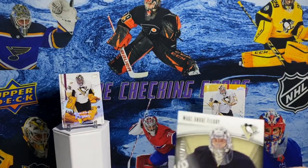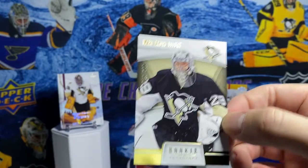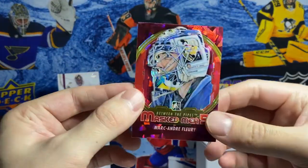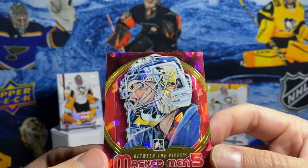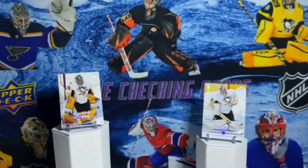This is from Rookie Anthology, out of 100. This is one of the only unnumbered cards I wanted to show today because it's got a really cool background - kind of got that 90s vibe, that atomic refractor cracked ice look. And if you look closely on his helmet, that's Tom Barasso. It's kind of cool how they did that. Love those cards.